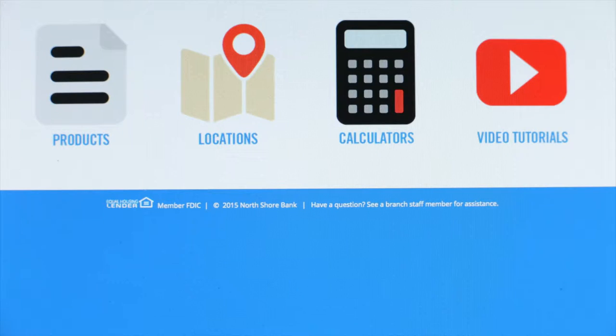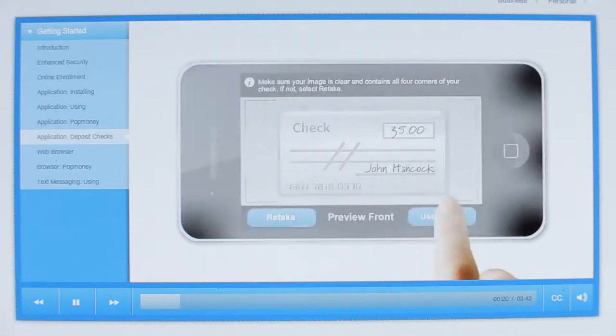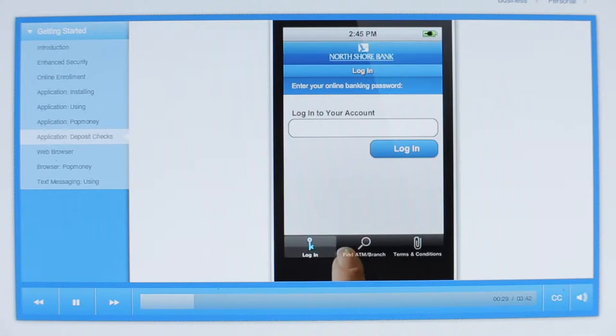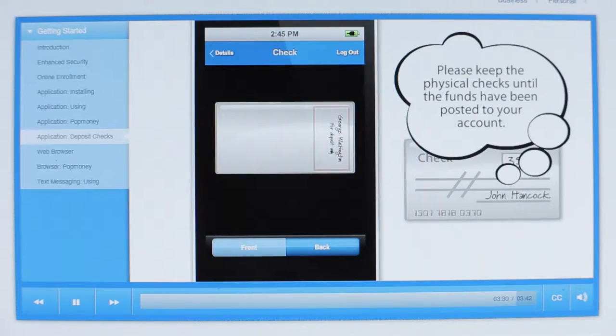The area also includes interactive kiosks where customers can browse through our products and services, print brochures, access calculators, and watch demos on the latest technology tools.